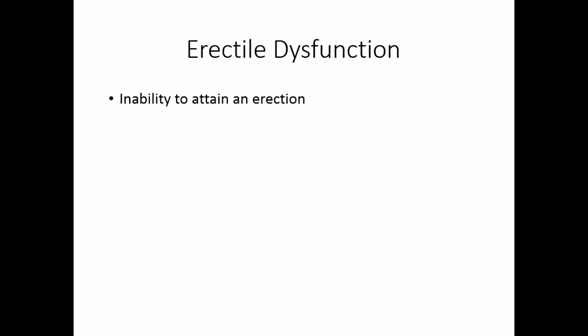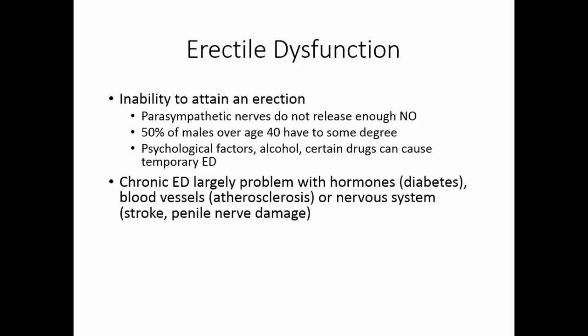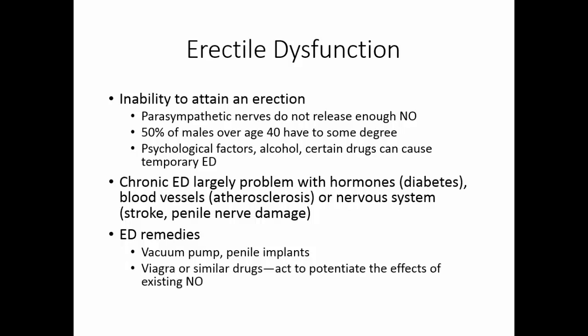Erectile dysfunction is an inability to attain or maintain an erection — the parasympathetic nerves do not release enough nitric oxide. About 50% of males over age 40 have erectile dysfunction to some degree. Psychological factors, alcohol, and certain drugs can cause temporary ED. Chronic ED is largely related to hormones, diabetes, blood vessel problems like atherosclerosis, or nervous system problems such as stroke or penile nerve damage. Remedies have included vacuum pumps and penile implants. Today, drugs like Viagra potentiate the effects of existing nitric oxide.